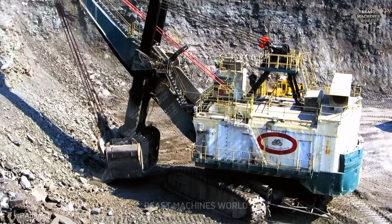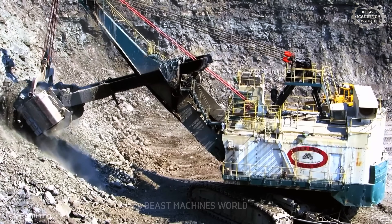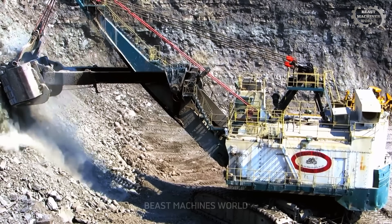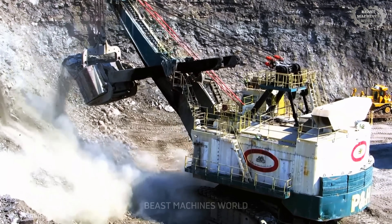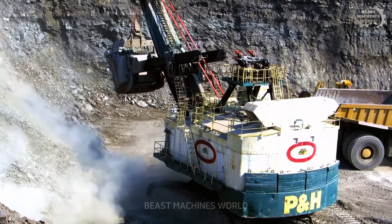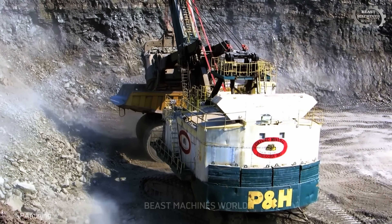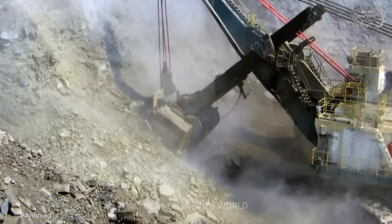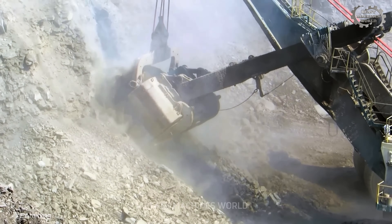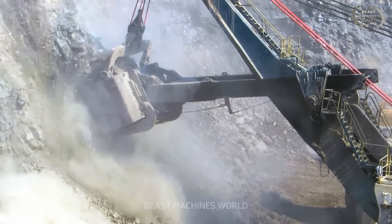This is the P&H 2800, a titan of pure brute force. Tethered by a thick electrical cable that acts as its umbilical cord, the soul of this machine is relentless, earth-shattering power. Its job isn't elegant — it's to apply overwhelming force, ripping the valuable blast-fractured ore from the earth's grip with unstoppable momentum.